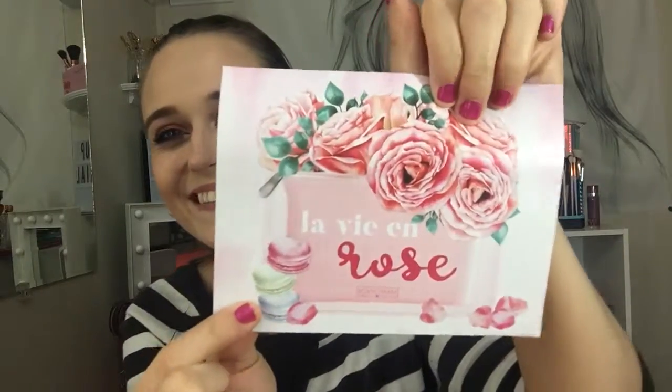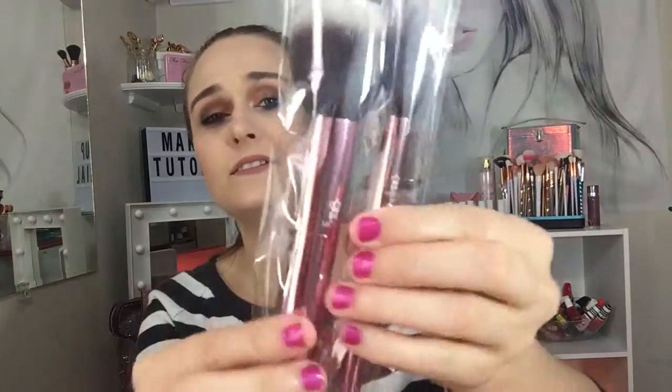They always include a card with prices and product details. The first item I'm excited about is finally a brush set — this is like the second brush I've gotten this year. I got one from Ipsy and now I finally get one from BoxyCharm, and this month has a rose gold theme, I think because it's Women's Month.